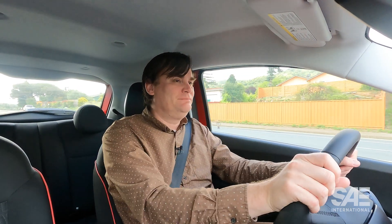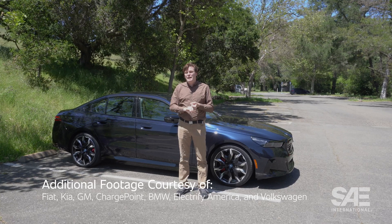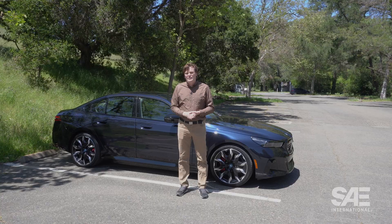And of course, when you're pulling up to that charging location, it's going to help you figure out which station to park at. For more videos about EVs, sustainability, batteries, and manufacturing, be sure to subscribe to SAE International.